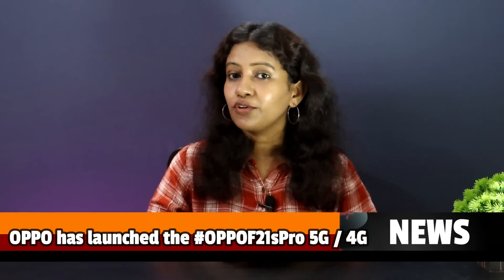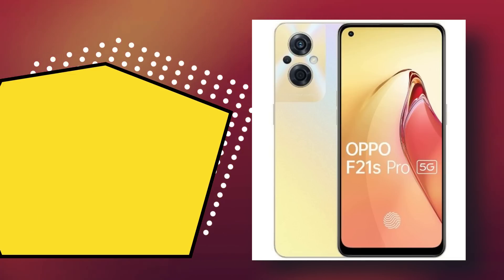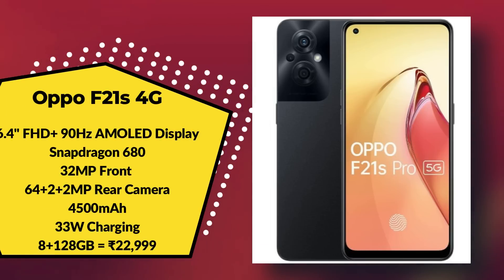Looking at upcoming smartphone launches: OPPO F21 features Snapdragon 695, AMOLED panel, 16MP front camera, 33W fast charging, priced at ₹25,999. The OPPO F21s Pro features Snapdragon 680, AMOLED panel, 90Hz refresh rate, 64MP triple camera, 33W fast charging, priced at ₹22,999. There is also an SBI credit card offer of ₹2,500.